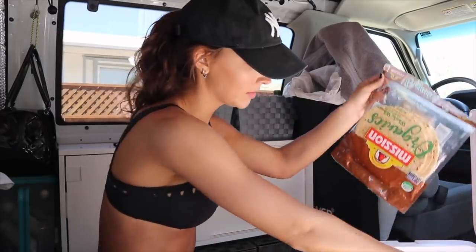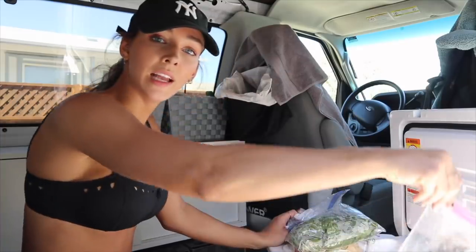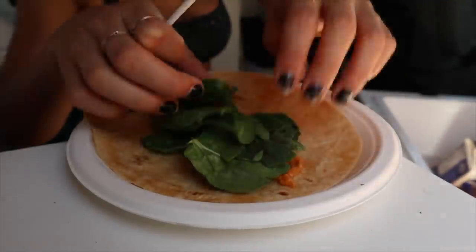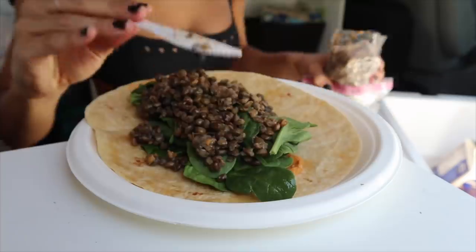Hopefully you guys enjoyed the little tour. So right now I'm going to make a wrap that I've been eating lately because a lot of people are curious about what kind of food we eat in here - and we eat super simple. It's going to be these tortillas, some spinach, lentils - you can get these bags of pre-made lentils at Trader Joe's - and organic buffalo style hummus, it's so freaking good. And honestly that's it, and sometimes I'd put like chicken or some kind of meat in there but not this time.